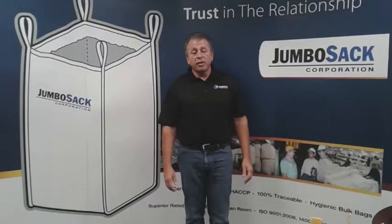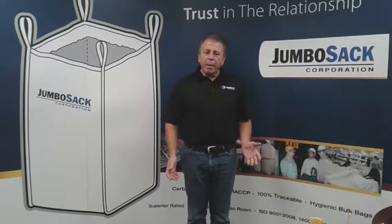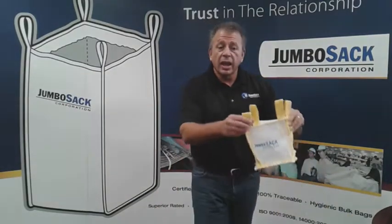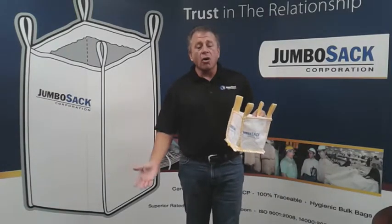Bulk bags are easy to fill and transport. Jumbo Sack bulk bags have strap options of all kinds and can be lifted, filled, and moved on forklifts, cranes, or other common cargo haulers.